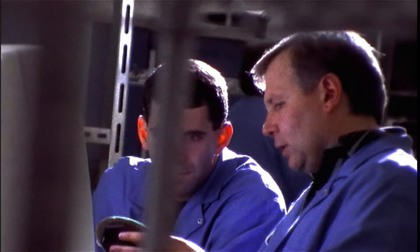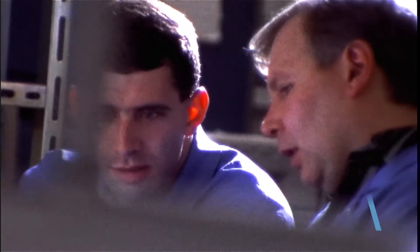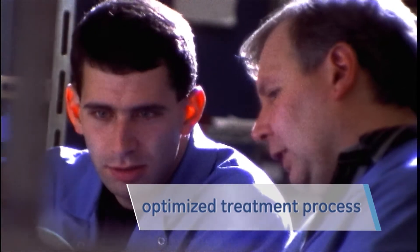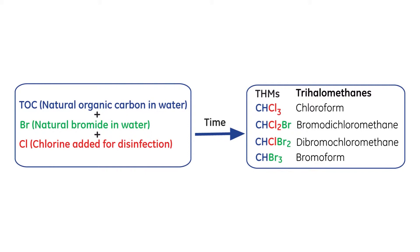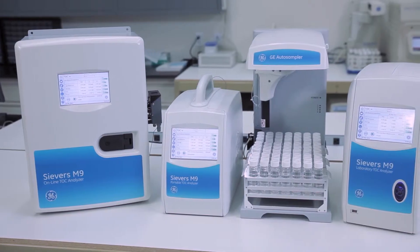The M5310C, with its dual stream capability, helps optimize municipal water treatment processes and can help minimize the generation of regulated disinfection byproducts.